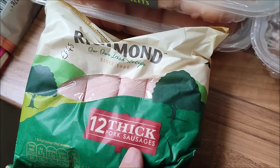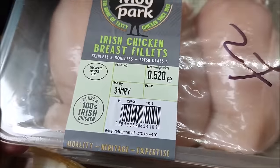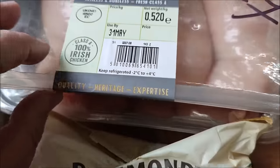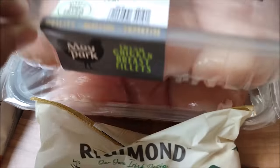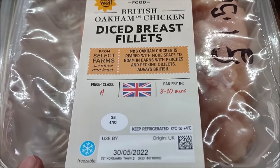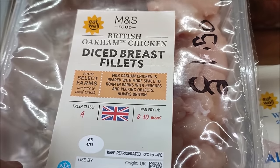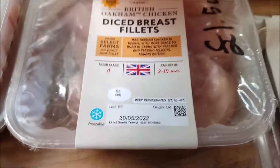I've got a pack of 12 thick pork sausages for £1.45. Two packs of Irish chicken breast fillets - there are three in each pack and they were £2 each, and I've got two. A pack of M&S diced breast fillets for £1.50 a pack, and I've got two of those.